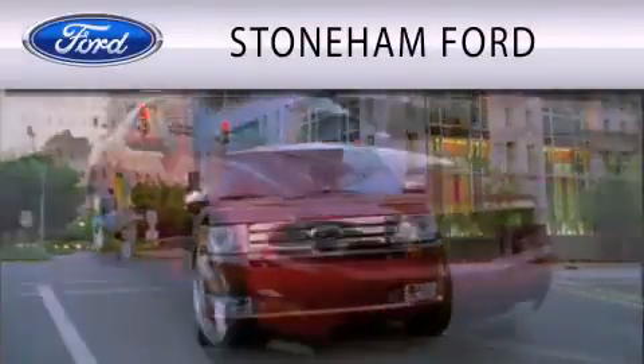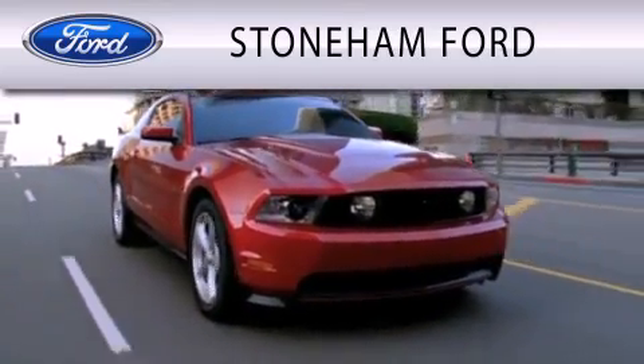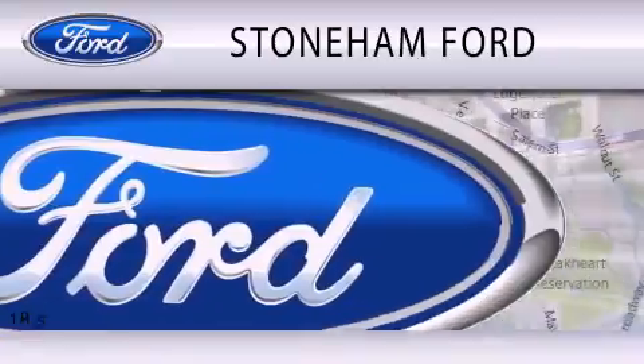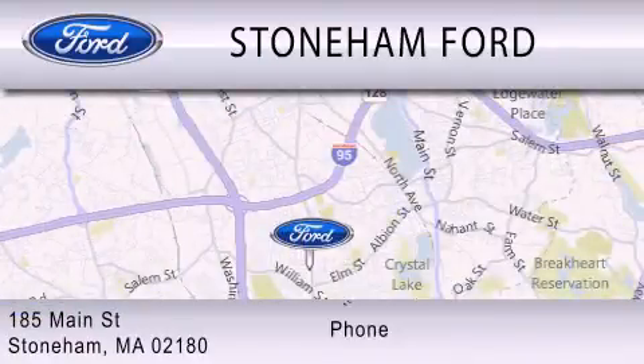Stoneham Ford is dedicated to doing everything possible to ensure that the experience you have selecting your next vehicle is as pleasant as possible. We are located at 185 Main Street in Stoneham.